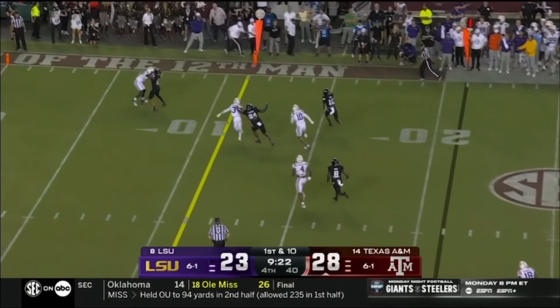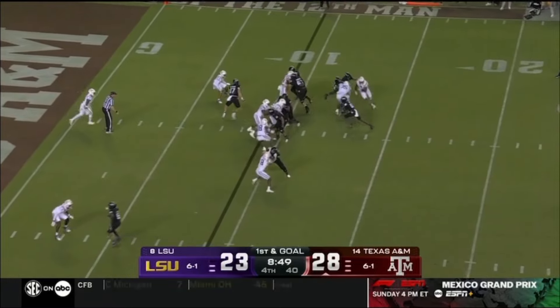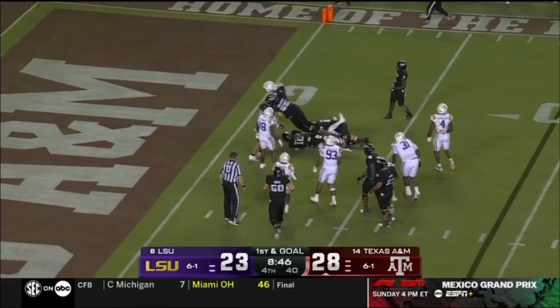Keeper again. Reed sprints to the edge — they have no answer. Keeper again right up the middle, dodging tacklers.